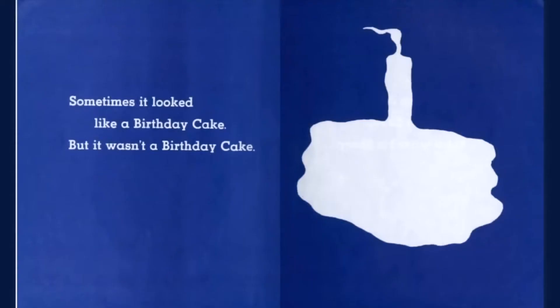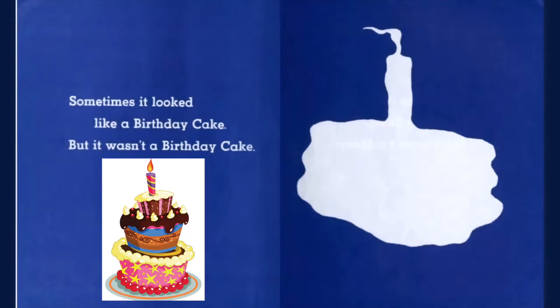Sometimes it looked like a birthday cake, but it wasn't a birthday cake. Ooh, let's blow out the candle and make a wish.